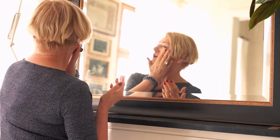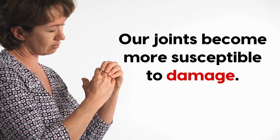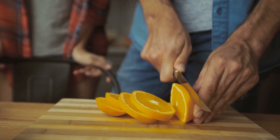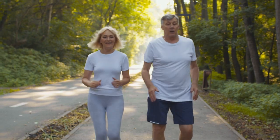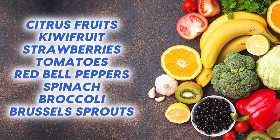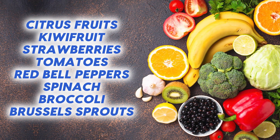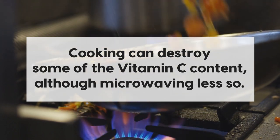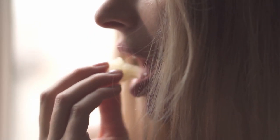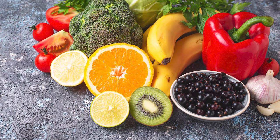As we age, collagen production slows down and our joints become more susceptible to damage, so getting plenty of vitamin C-rich fruits and vegetables is key to aging gracefully. The best sources of vitamin C include citrus fruits, kiwi fruits, strawberries, tomatoes, red bell peppers, spinach, and cruciferous vegetables like broccoli or Brussels sprouts. According to NIH research, cooking can destroy some of the vitamin C content, although microwaving is less so. Fortunately, many of these foods are eaten raw, so the key is simply to include plenty of them as part of a balanced diet.